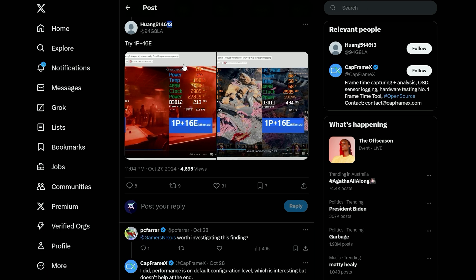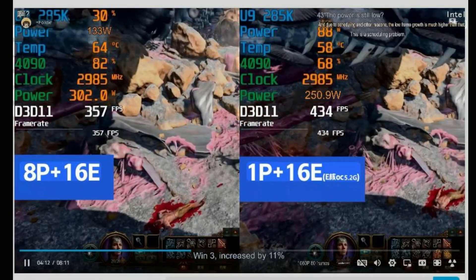A user over on X called Young514613 also saw improvements of almost 12% in Cyberpunk and 22% in Diablo by — get this — disabling all but one P core with all 16 E cores enabled on the 285K. However, take this with a grain of salt as this is purely speculation. When we get these CPUs in for testing, we will find this out for ourselves, so stay tuned.